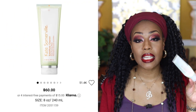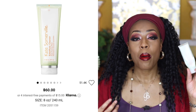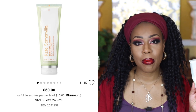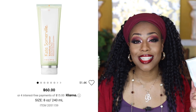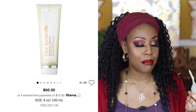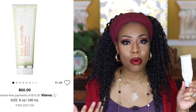Next is the Kate Somerville Exfolikate Cleanser. I love this hands down. I really like all of Kate Somerville's products. I already repurchased it — Sephora recently had it on sale, the large one for around twenty dollars. It's a really good product; it doesn't strip your skin, it leaves your skin feeling really nice and supple. I love it and would definitely recommend it.